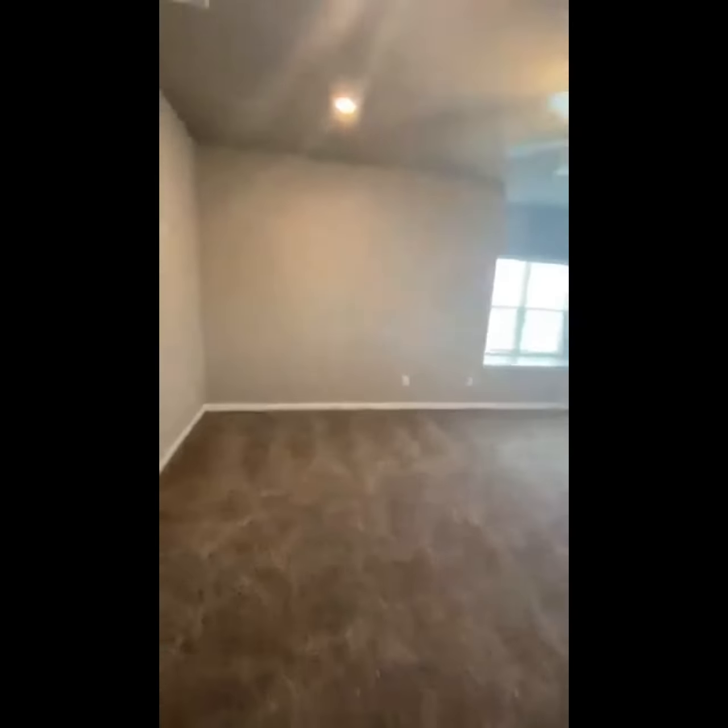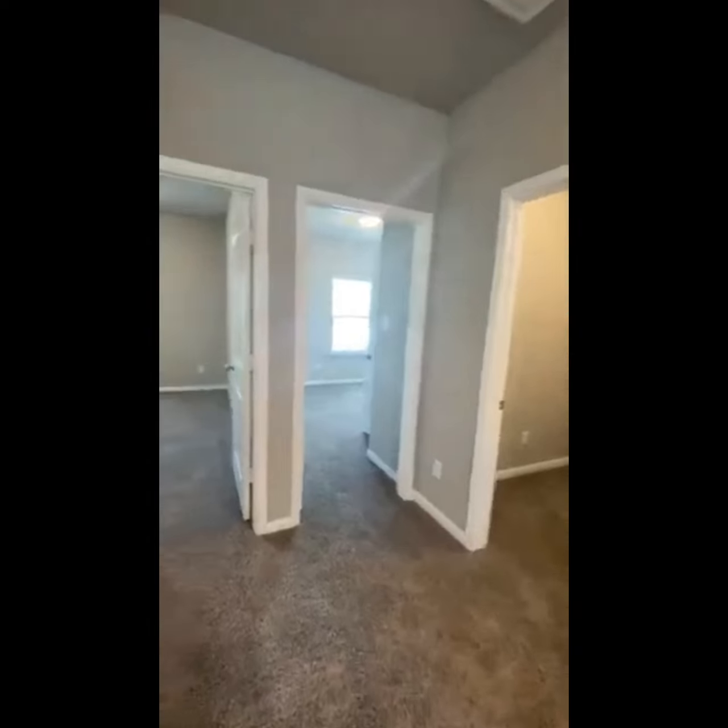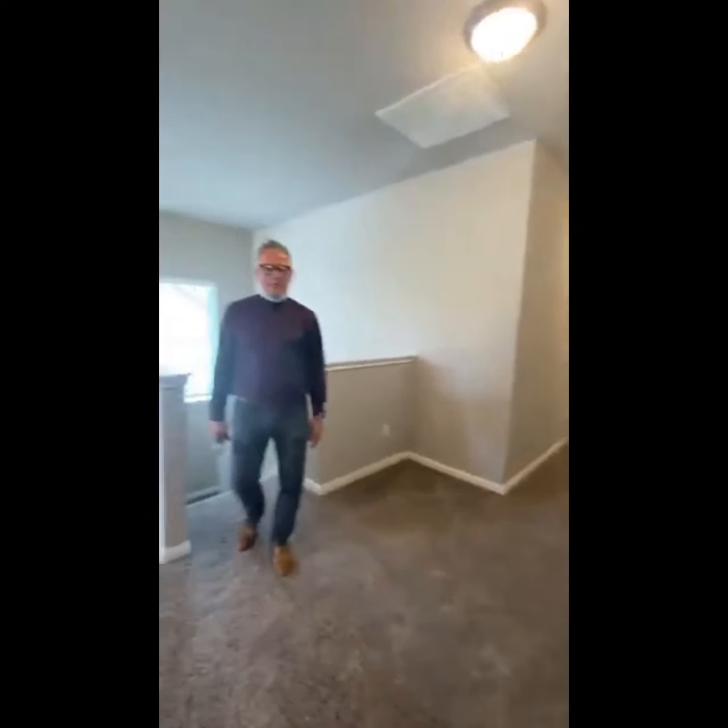If there are any questions, Amber has me on speed dial and we're happy to help. This is 5013 Dickinson Loop — hopefully this might be the right home for you. Thank you.